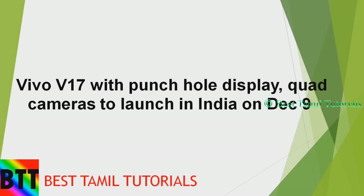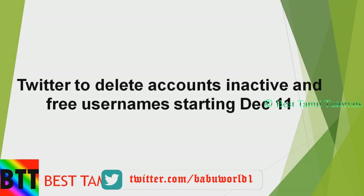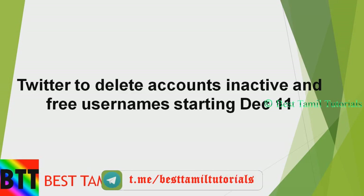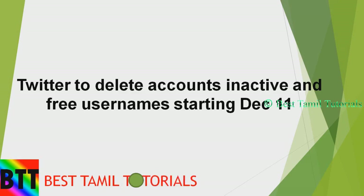The punch hole display app is launched in India on 19th December. Regarding Twitter, you can see that inactive accounts — accounts not actively used for a few days — will be automatically marked inactive. You can already register a Twitter account but make sure to use it.